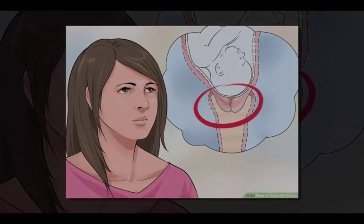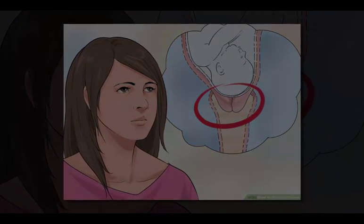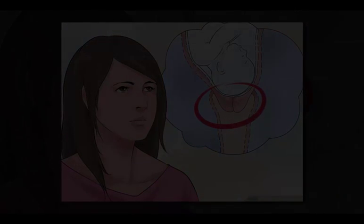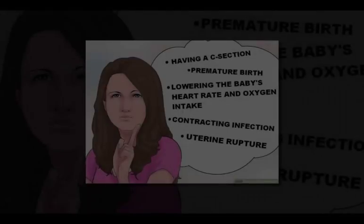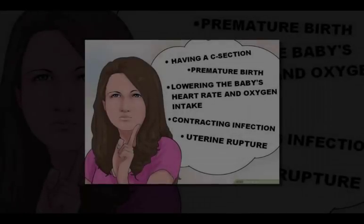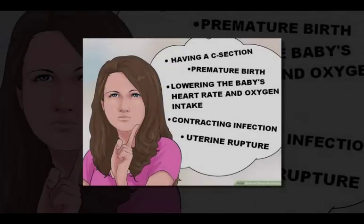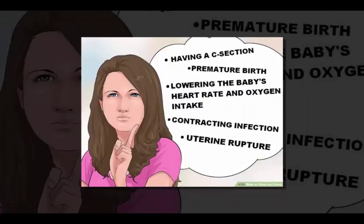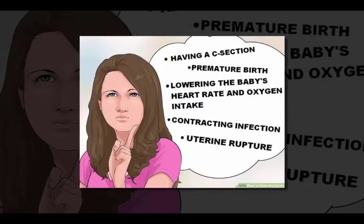Method 1: Undergoing chemical or mechanical dilation. First, understand when the cervix would need to be dilated. Since the dilation of the cervix happens when labor moves from early to active, intervening in the process instead of letting it occur naturally is essentially the same as inducing labor. There are some reasons why a doctor or midwife might determine this to be the best course of action.